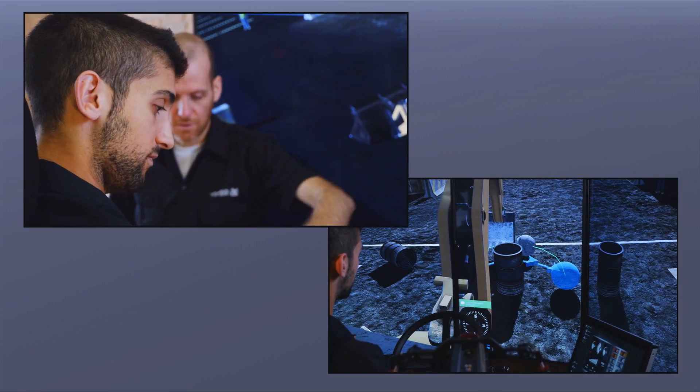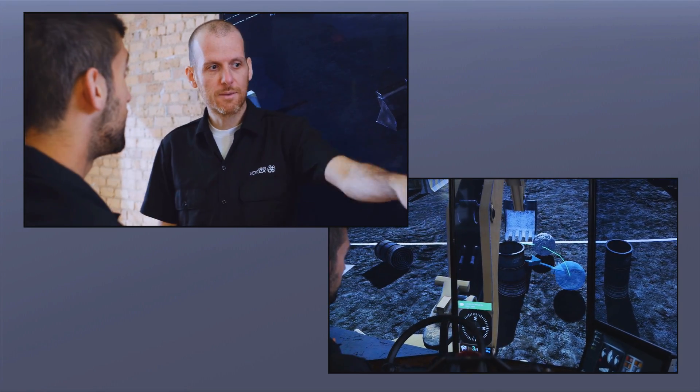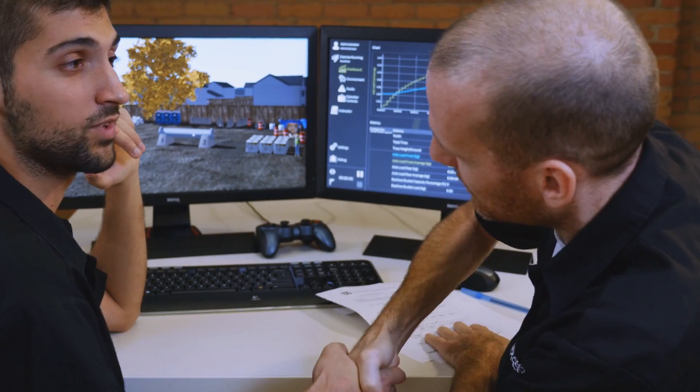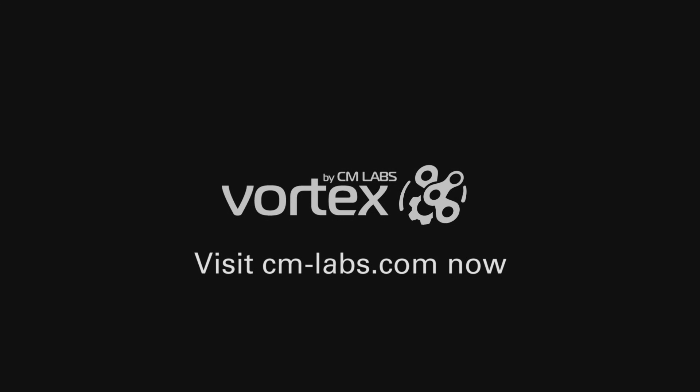At CM Labs, we believe that simulation-based training in combination with classroom theory and training on the worksite is the most effective way to build safe and efficient operators. Let us show you how. Visit cm-labs.com now to learn more or call us at 1-514-287-1166.